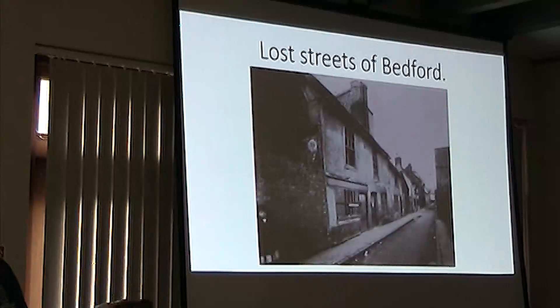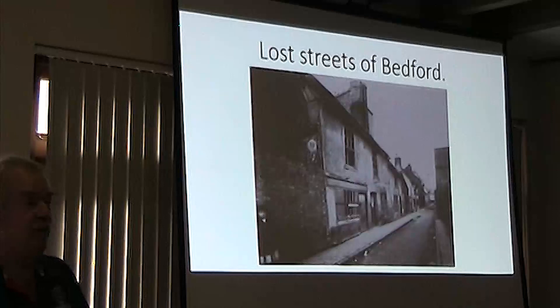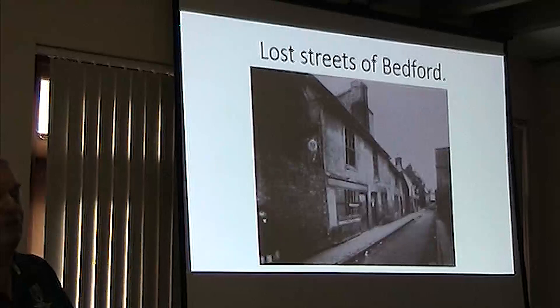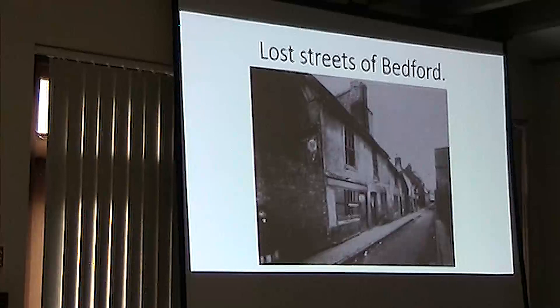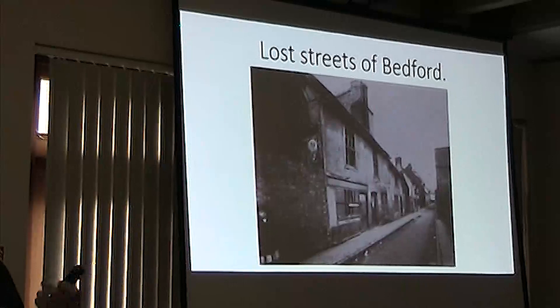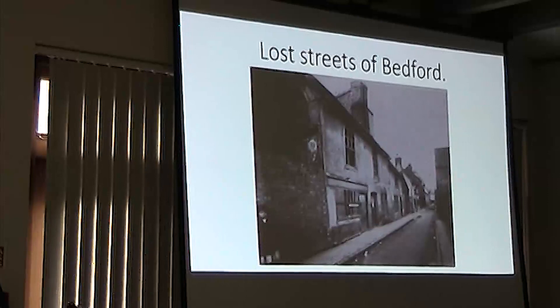And finally, the last category are streets which are lost because they never really ever existed. They existed on paper but were never built. A good example of that was the last of Heath Road — they knocked down the entire other side of Westbourne Road, and the whole scheme was scrapped. We just ended up with a children's play area and a sort of open green area. There aren't so many of those, but I will mention some of them.